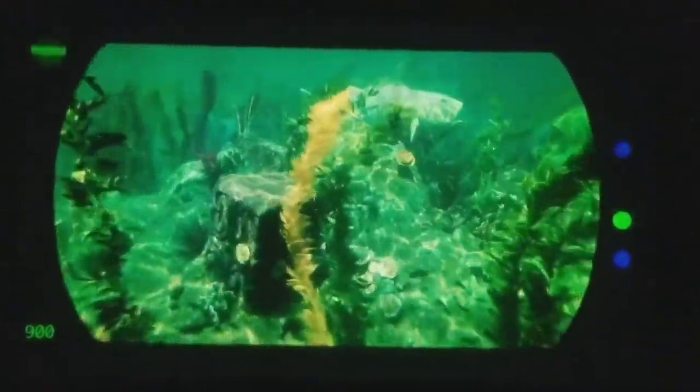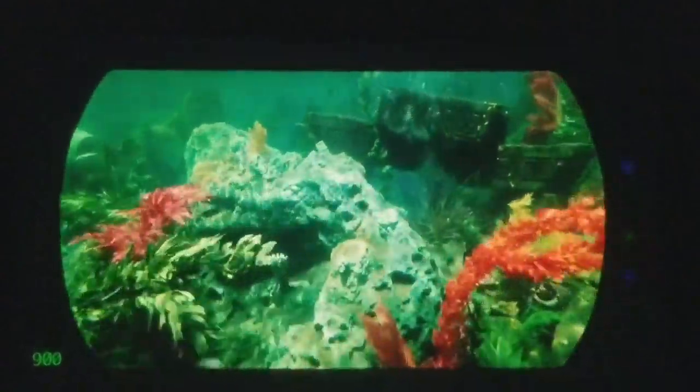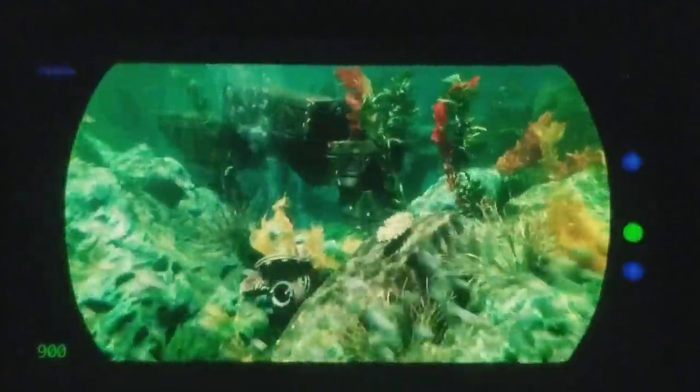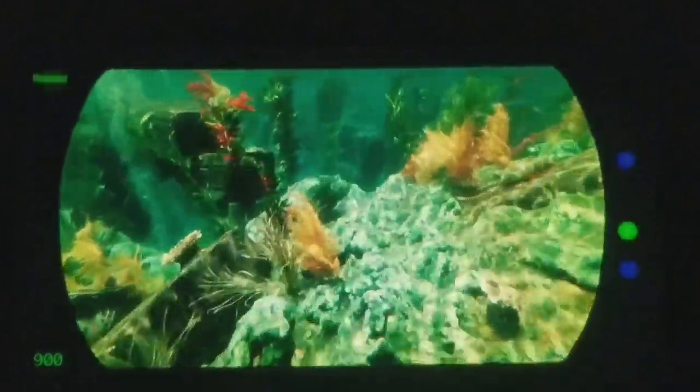Lost City, dead ahead, sir. Stand by for weather watch. Radar 1 standing by. Our destination today is quite extraordinary — a newly erupting deep water volcano. Even here in the shallows, we can see evidence of such geothermal forces constantly at work. You can tell by our surroundings that they can make some pretty dramatic changes to the landscape.